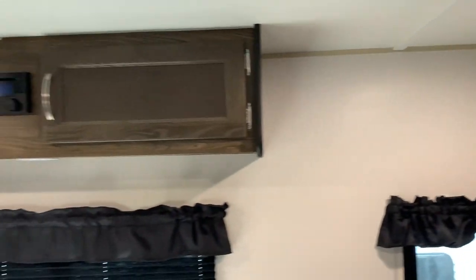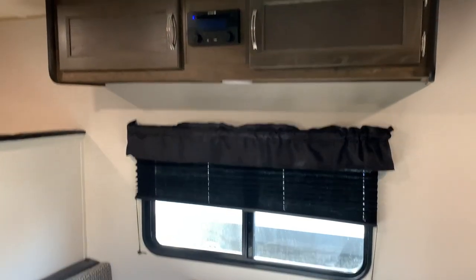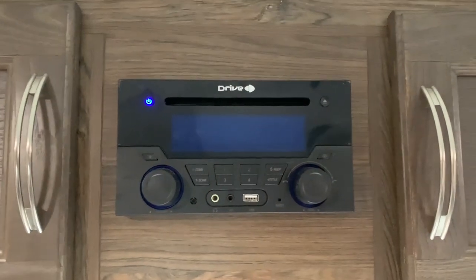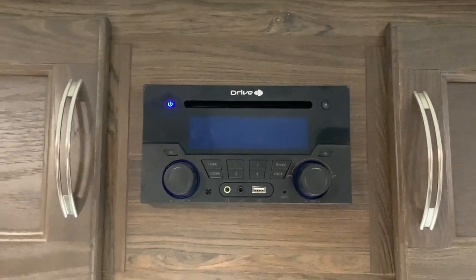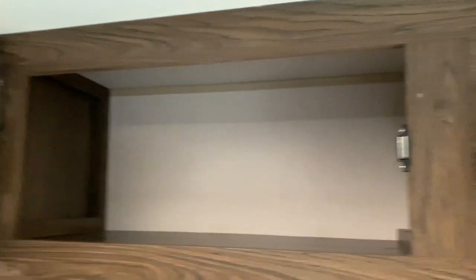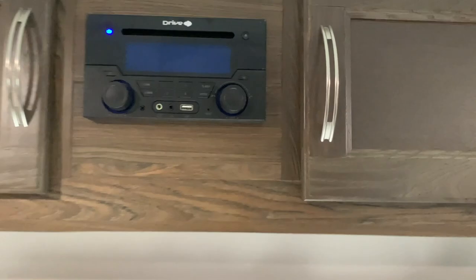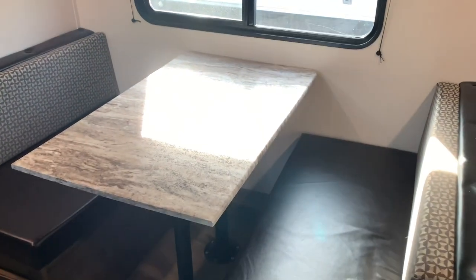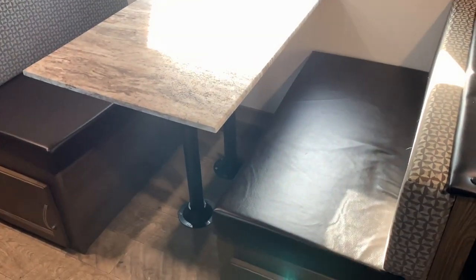To the left of that we have the radio overhead the dinette, which has AM, FM, AUX, Bluetooth, and other capabilities. There's also storage above the dinette as well. The dinette can sleep two people in bed form or seats four people. There's also storage down below.